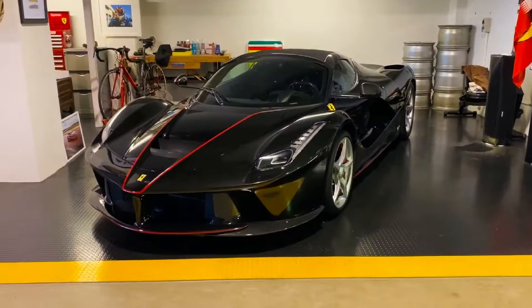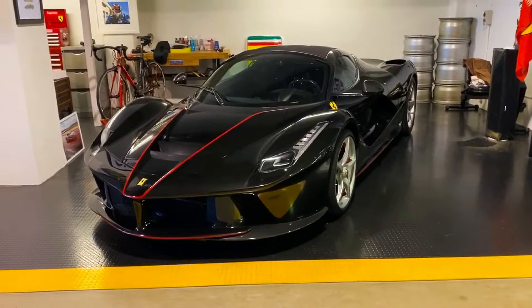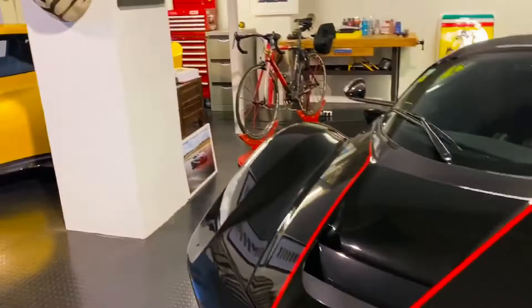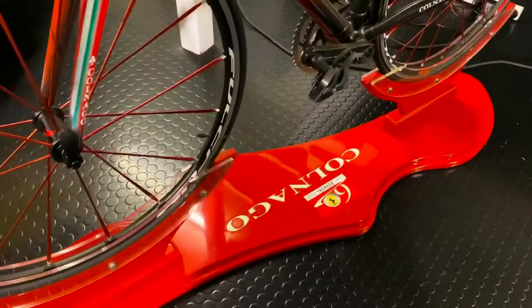Moving over here, it's kind of the pride of the fleet — this is the LaFerrari Aperta with the roof on at the moment, because we're in lockdown here in New Zealand and no cars are going anywhere. They're just sitting here making sure they don't collect dust. And behind the Aperta, another thing I've bought and hardly ever used is the Colnago racing bike, Ferrari edition. It's pretty cool carbon fibre, really light, and I like it because it's got the Ferrari branding on it.